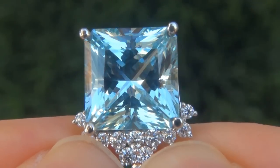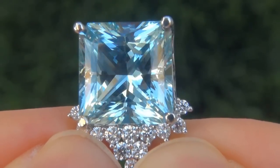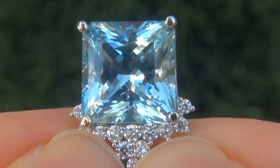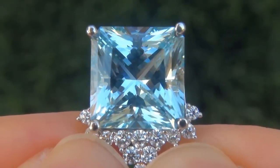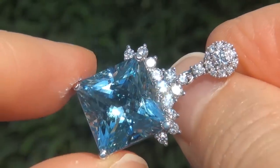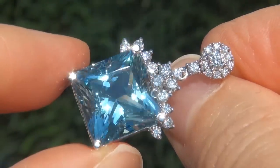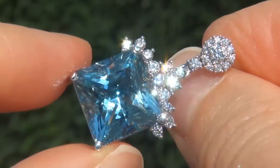The earrings were recently evaluated by GIA, which is the world's foremost authority in gemology, and the report will be included with your purchase. As you can imagine, our consignor originally paid an absolute fortune for these earrings and is hopeful to recover at least $43,000.